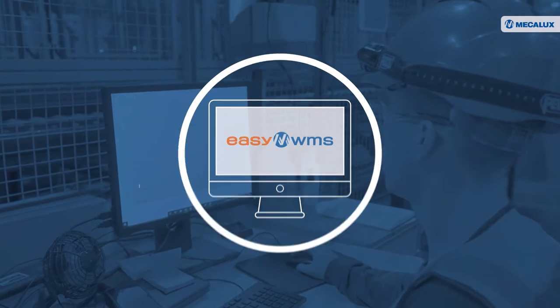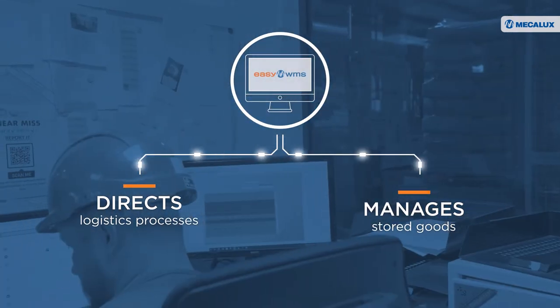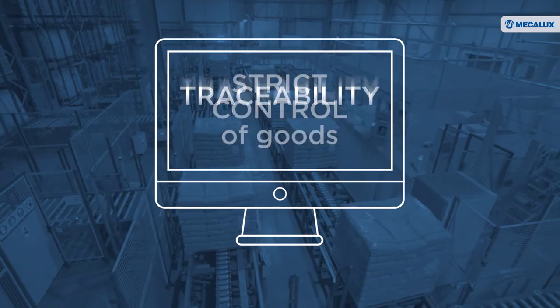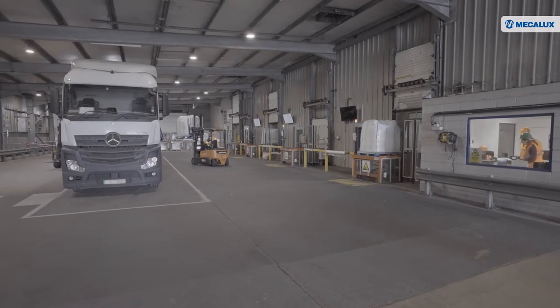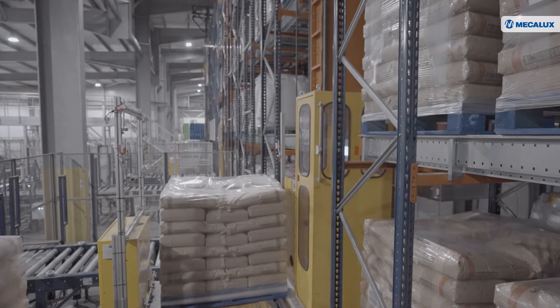Another cornerstone of British Sugar's supply chain is digitisation. Mecalux's EZWMS software directs the logistics processes and manages the stored goods in real time. EZWMS ensures strict control of the goods and the traceability of stock from the moment it arrives from production until it is shipped to customers.